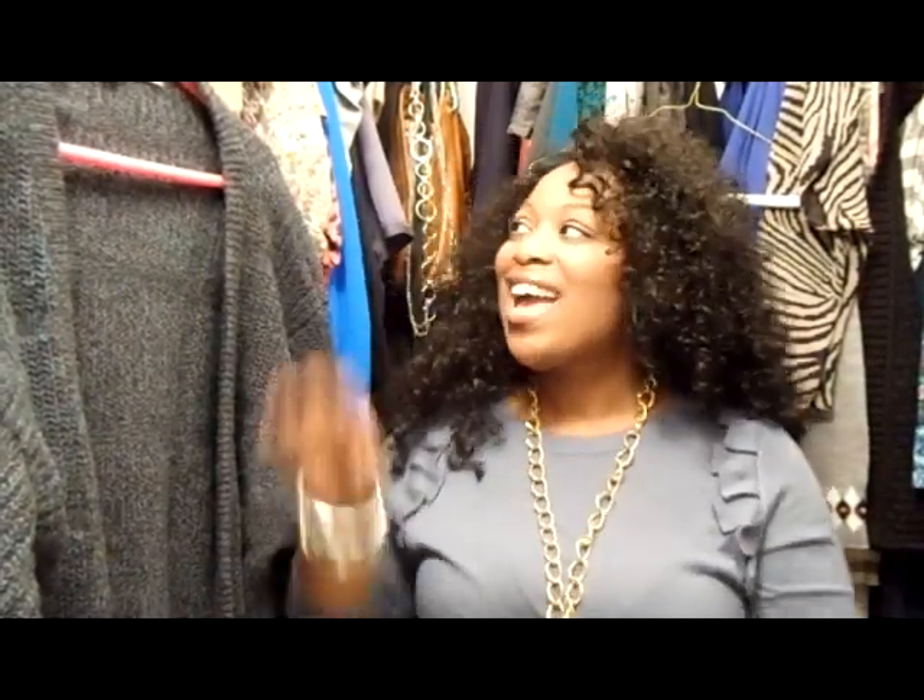Let me show you what it looks like on. It's very chic, very simple. I'm currently wearing pearl studs, but you don't even need any earrings with a statement jewelry piece like this.